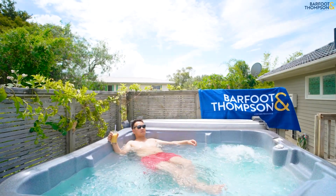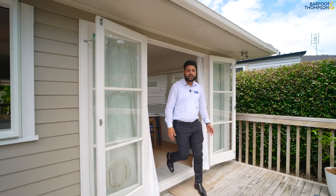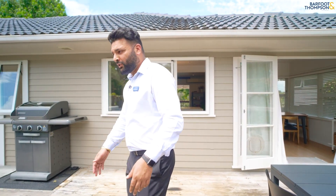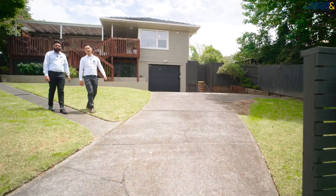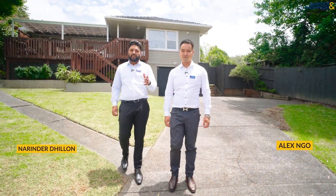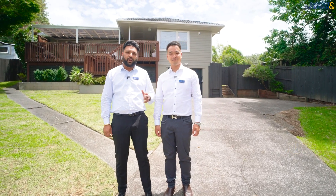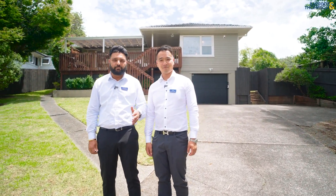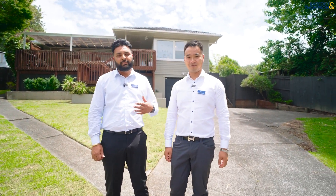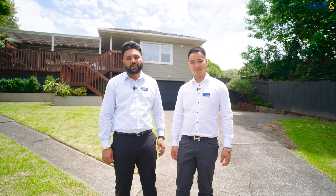So this is how it feels to work from home. Hey, what do you mean working from home brother? We've got customers waiting for the open home. Feel right at home and not want to leave this beautiful home. Make the most of these opportunities — the vendors have already bought and this must be sold. Welcome to 47 Inner Sav in Packaringa Heights. I'm Alex, and I'm Narendra from Barfoot and Thompson Papatoy.